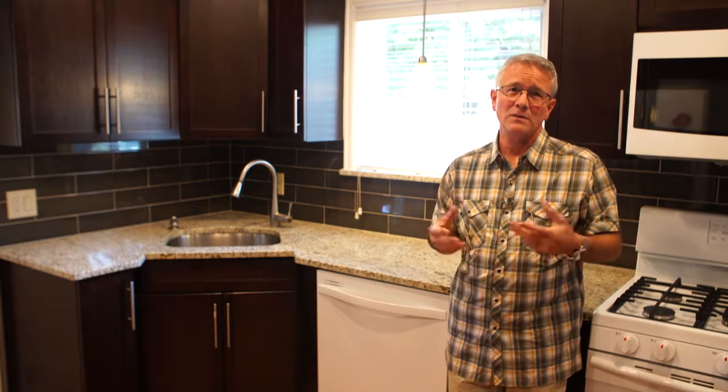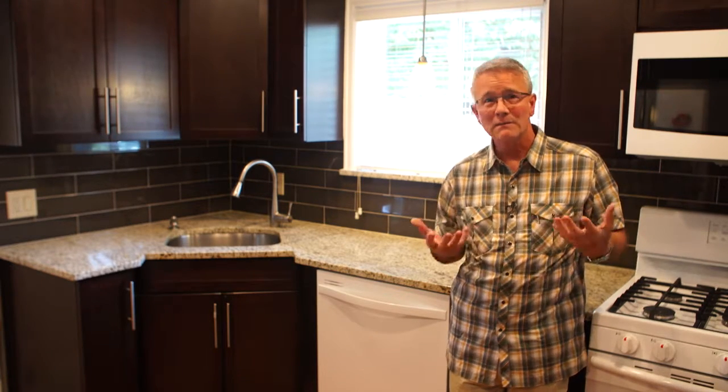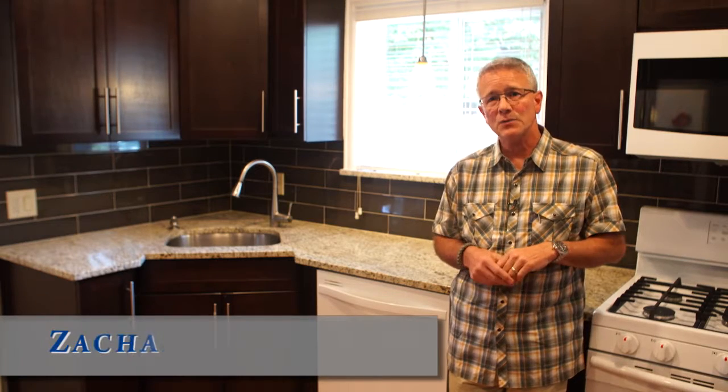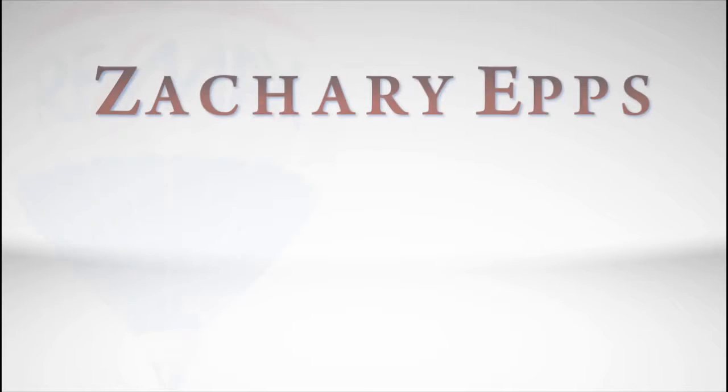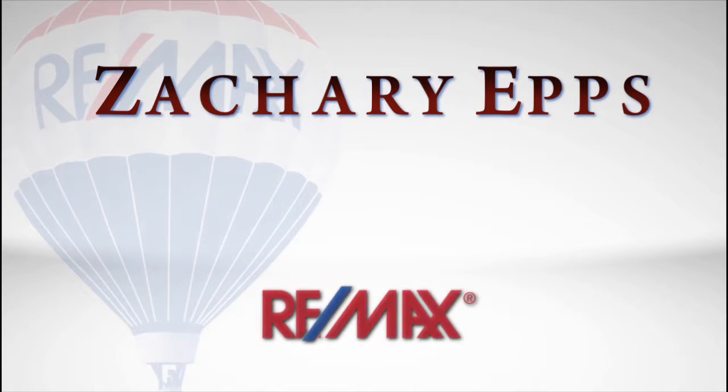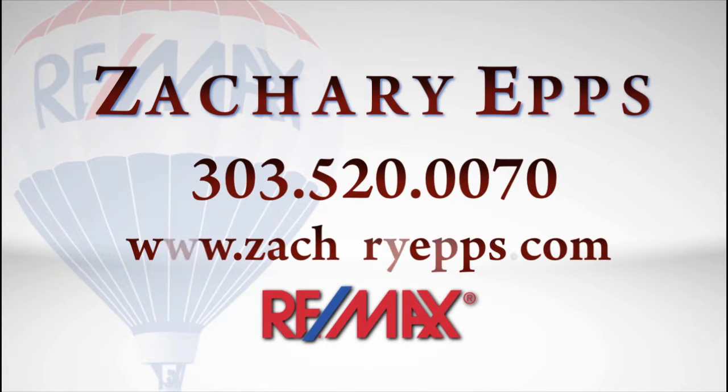Give me a call, shoot me a text, email me — get in touch however you want, but get in touch with me soon so I can get you inside this home or give you more information. It's straightforward. Thank you.